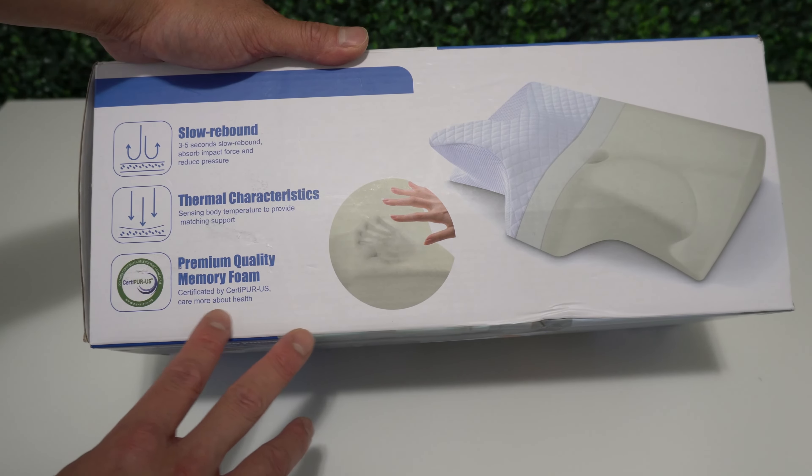This cervical memory foam pillow is the best companion for your sleep. It has a 3D curved contour design that perfectly supports and aligns the head, neck, shoulder, and back. The high-density memory foam provides sufficient support and keeps its shape and firmness for long-term use. The pillow case is washable, hypoallergenic, and safe for your skin.